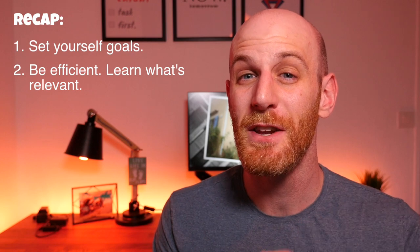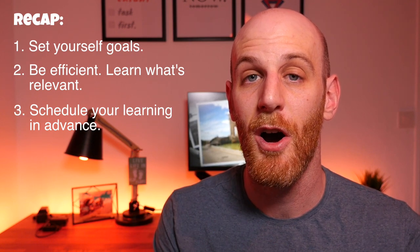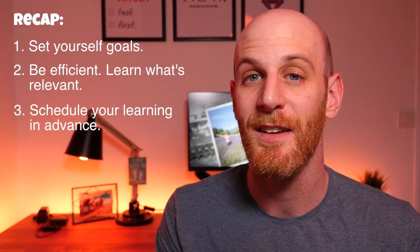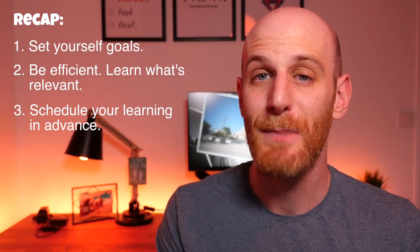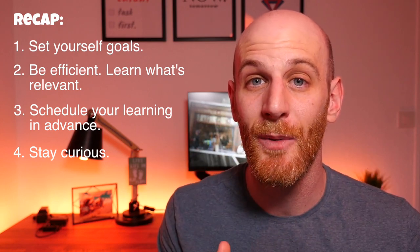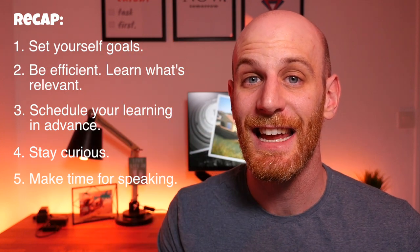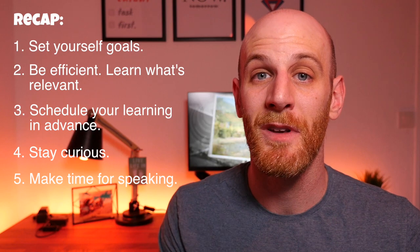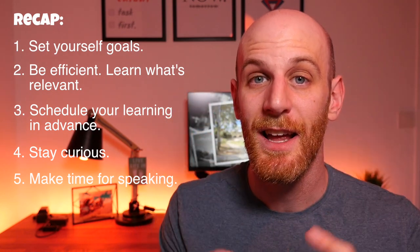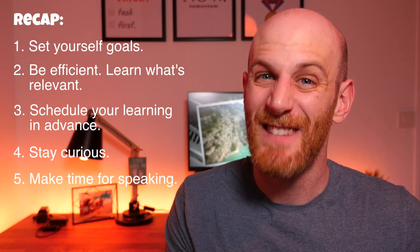Let's quickly recap the points we've covered. Número 1: set yourself goals. Número 2: be efficient in your study — learn only what's relevant to you and what you'll need to produce in the immediate future. Número 3: schedule your learning in advance so you can't make excuses, and having it in your diary means you'll gradually develop the positive habit of learning French at set times. Number 4: stay curious — keep your ears and eyes open for new language and have a translator app ready to look up words right away. Número 5: make time for speaking. It will accelerate integrating new language into your long-term memory, and most of us are learning French to use it, so it's a good idea to actually use it.